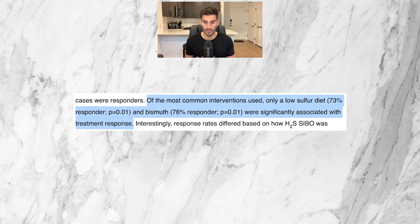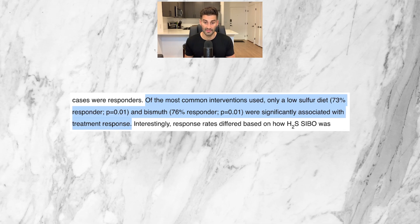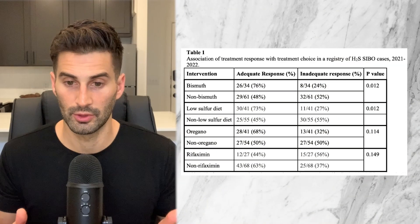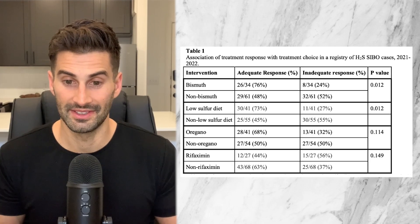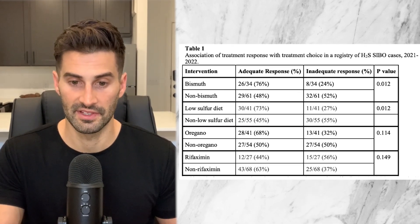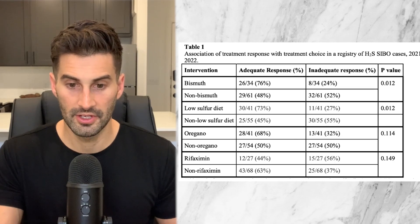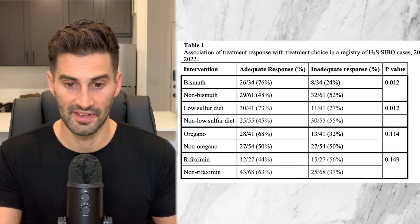Now on to treatment. For the 2023 case registry of 131 patients, of the most common interventions used, only a low sulfur diet at 73% and bismuth at 76% were significantly associated with adequate treatment response — defined as at least a 50% reduction in symptoms. Oregano, which I'm assuming refers to oil of oregano, was also at 68%, which seems pretty good. Interestingly, rifaximin, the main antibiotic used for SIBO, did not seem to be as effective as the other treatments.